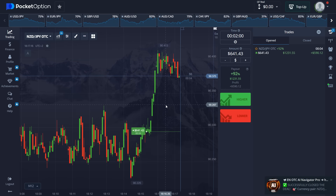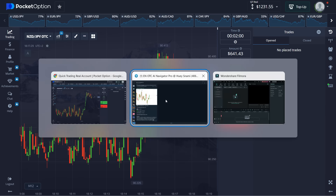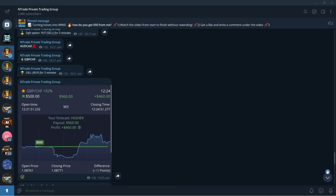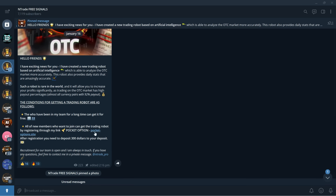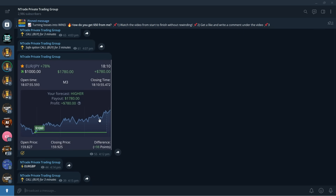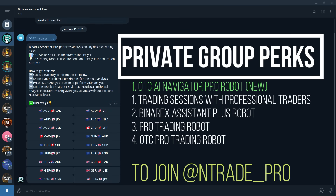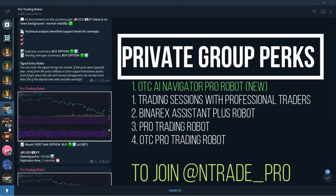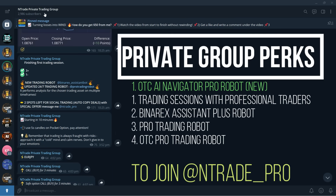Absolutely fantastic — another big win! That's $590 of profit on this trade and we are getting into the big leagues now, one trade away from $2,000. If you want this robot, be the first to get it: join our private trading group by reaching out to me on Telegram at entrade_pro, make an account using the link, and deposit $300 to your account. As a member you'll get free trading sessions and three robots for free: the Benarx System Plus Robot, Pro Trading Robot, and OTC Pro Trading Robot.